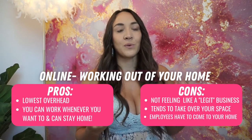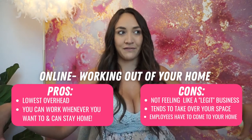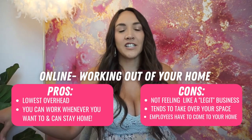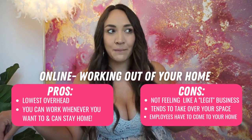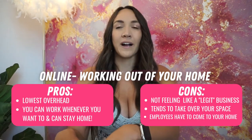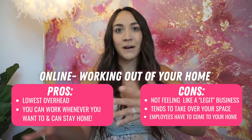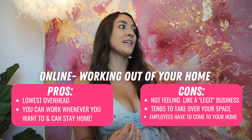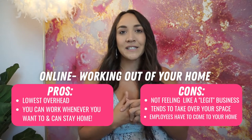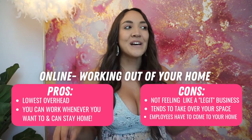Another con could be if you really need help — let's say you have a full-time job and you're running it from your house and you want to hire an employee to help ship orders. It could be a little awkward bringing someone you don't know into your house versus a neutral space like an office or warehouse. I really wanted to hire somebody to help model, but I felt so awkward having them come to our house, so I never ended up doing it.